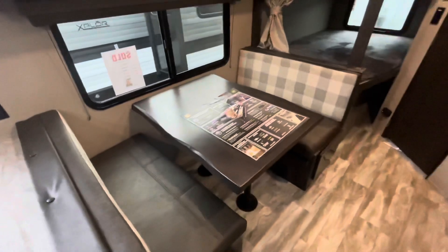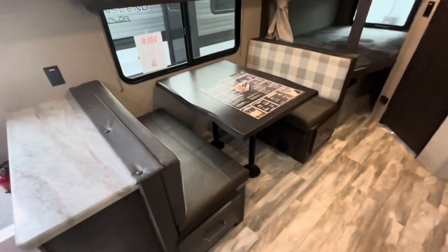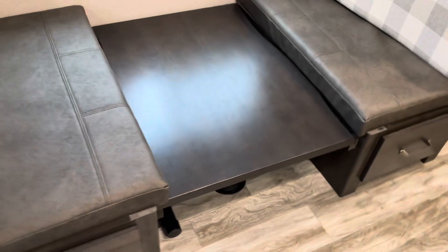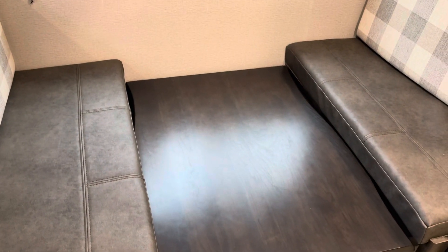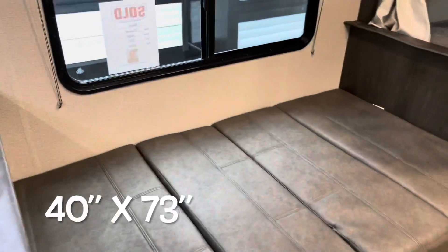The dinette does drop down into a bed — let's take a look at that. With the table in the down position, you can store the pedestals underneath or in storage. This is the best way for it to travel — there's no chance of it falling over and it stays in a secure location. The cushions on the back give you the option of fabric or solid when you're using it, and those cushions are what makes the dinette.